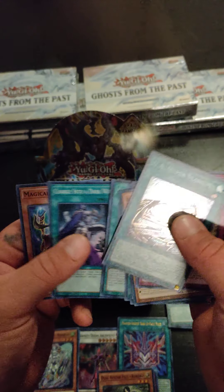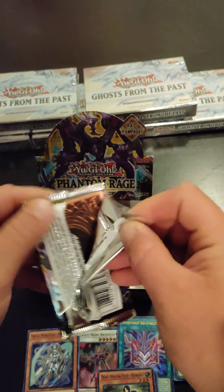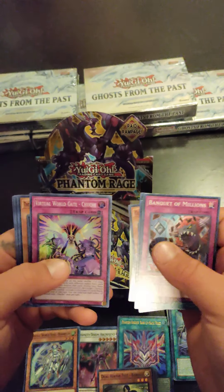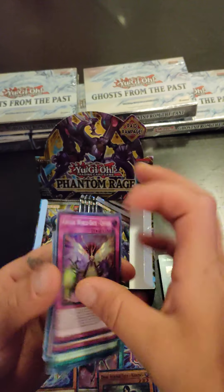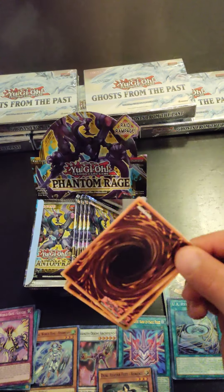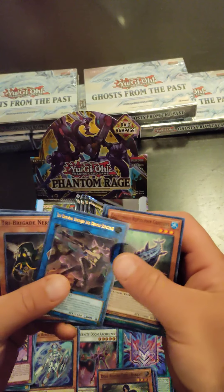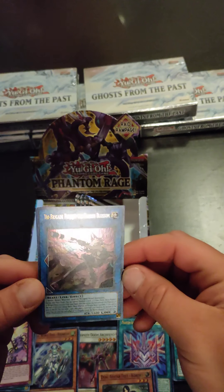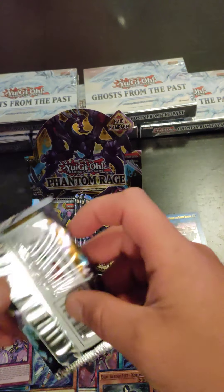UA Hyper Stadium. Virtual World Gate. Tri-Brigade — those are actually good cards to make a deck out of. Pretty cool. Four packs left for the right side.